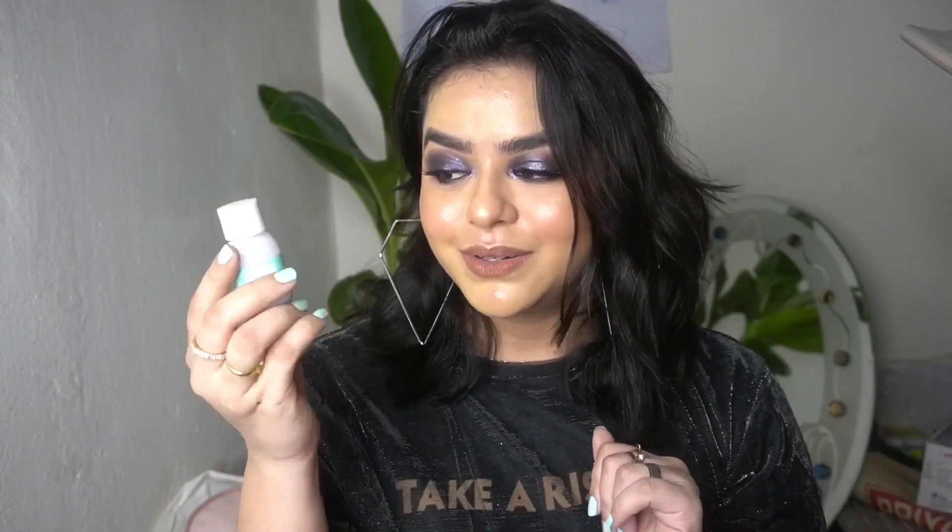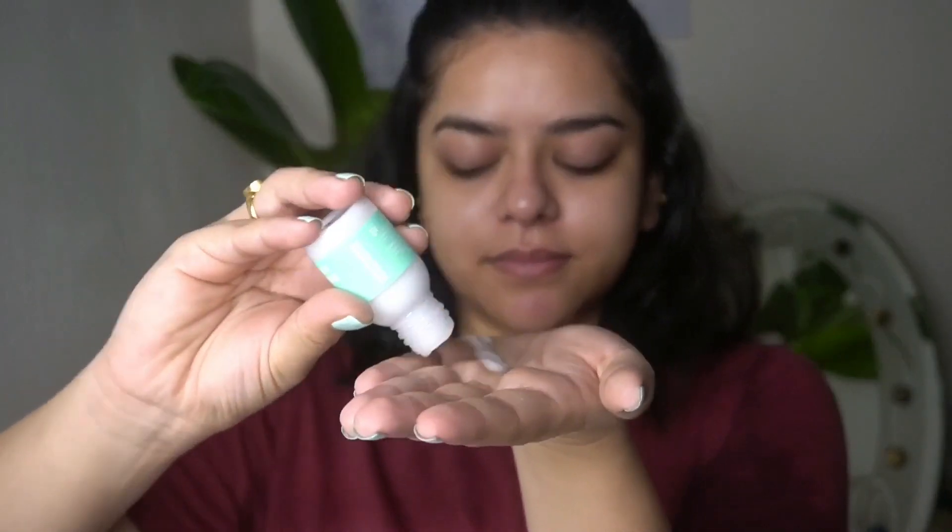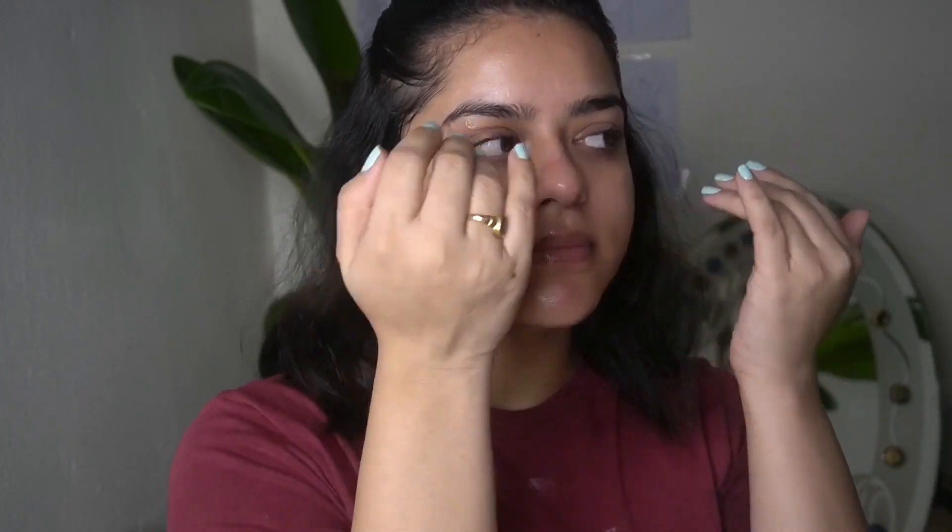After the toner and serum, you need a moisturizer. I have the small one and I've been using this consistently. It is a very lightweight formula — I take it, rub it in my hands, and then dab and massage it onto my skin. It gets absorbed quickly and it's very watery to use, so I really like the feel of it.